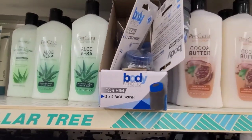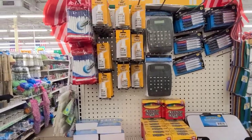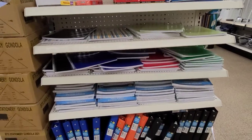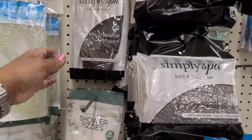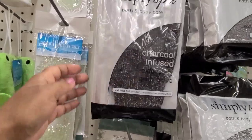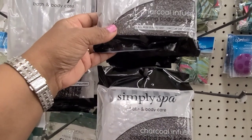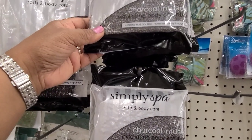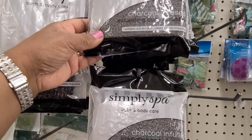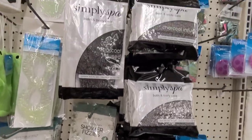They still have these body benefits for him. I'm seeing this end cap that they're beginning to put out school supplies. Here they have the Simply Spa bath and body care — charcoal infused exfoliating body scrubber — exfoliates dull skin, cleanses away impurities. Wow, so those are new.